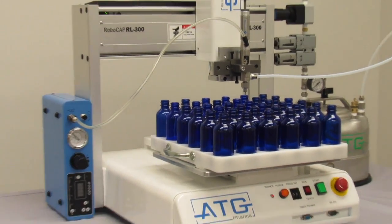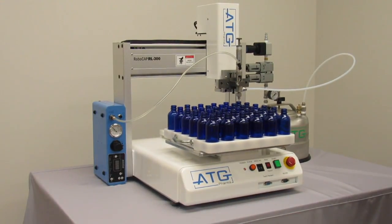Also, 3 3D printed custom fixtures are included with each product you choose to fill with the machine.